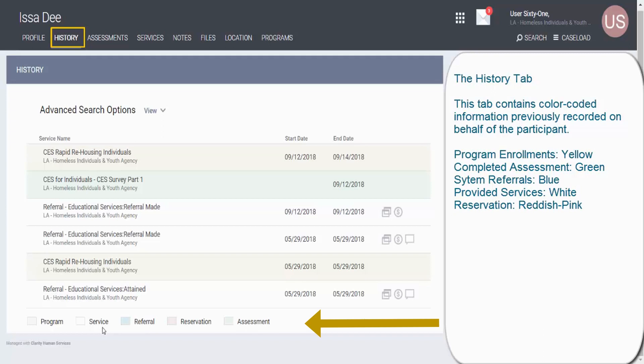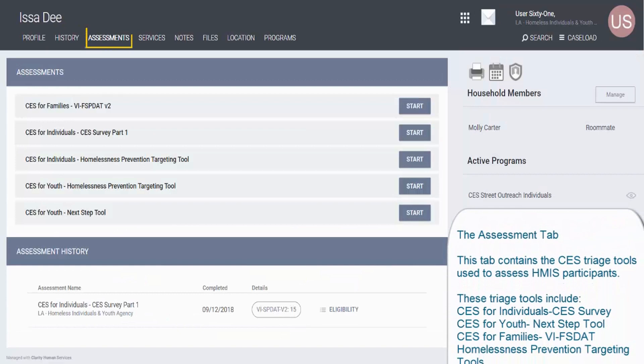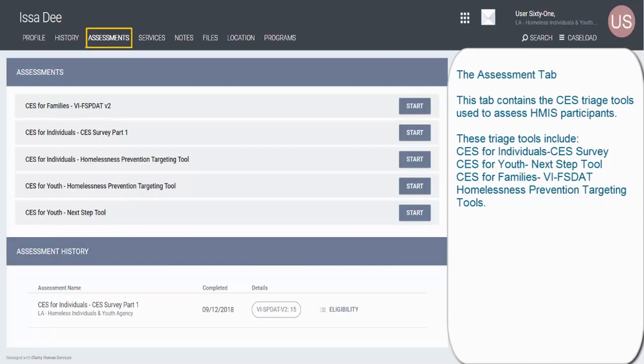In case you get lost, just follow the legend at the bottom of the History page. The Assessment tab contains the triage tools used to assess HMIS participants. These triage tools include the CES for Individuals, the CES Survey Part 1, the CES for Youth (also known as the Next Step Tool), CES for Families, the VIF SPDAT, and the Homelessness Prevention Targeting Tools.